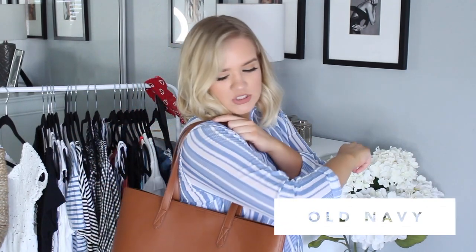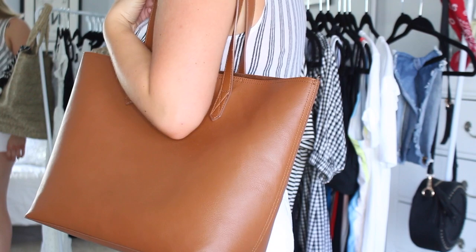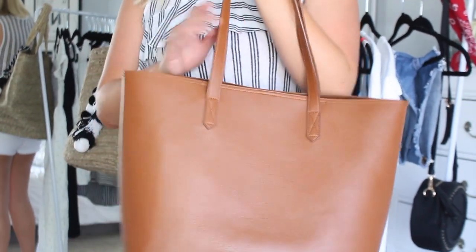Following the summer bag theme, next is a really simple and classic tote bag from Old Navy in a tan color. I don't have a tan cognac-colored bag like this and I always wear shoes in these colors, so it was perfect. It's a very large tote, great for the beach or a fun adventuring day — you can carry so many things in it easily. It has one little pocket inside. It's around $25 and I've been carrying it like crazy this summer.